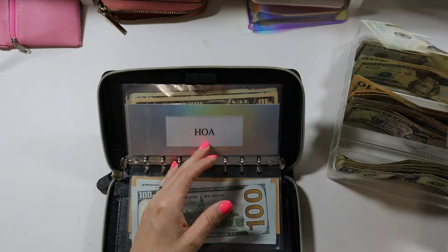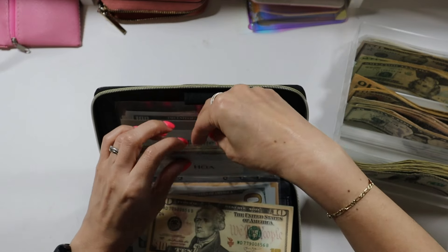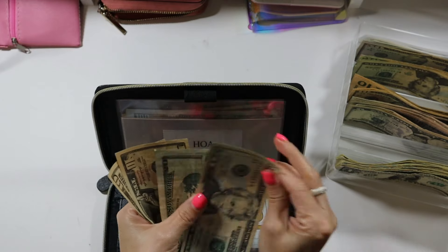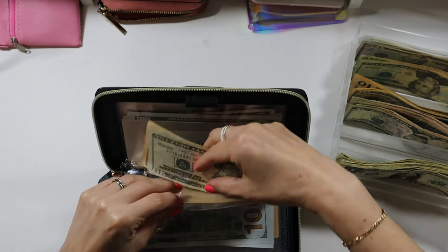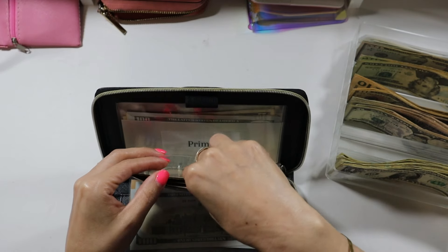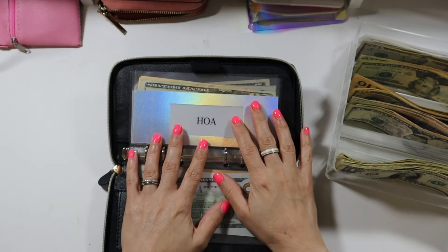For my HOA I am going to be adding $30, so $20 and $30. Now my HOA has $60. I did pay it at the end of March — it's not due until April but I paid it early — and it was $378. That is what I'm going to be saving for the upcoming year.